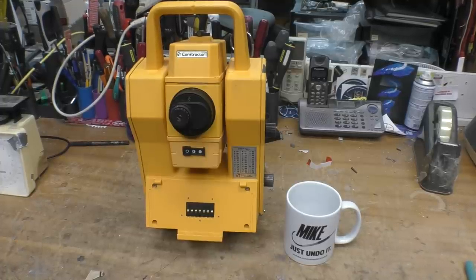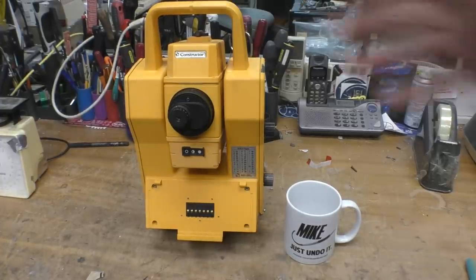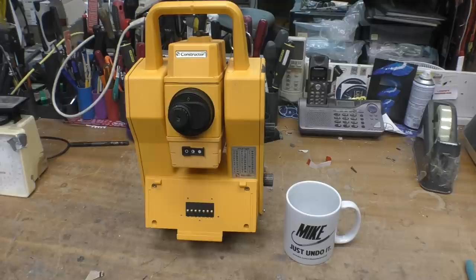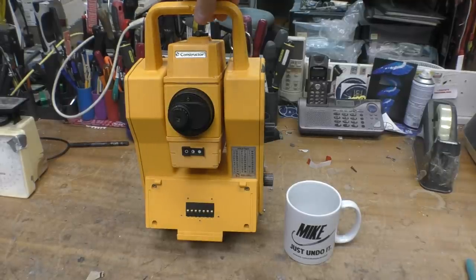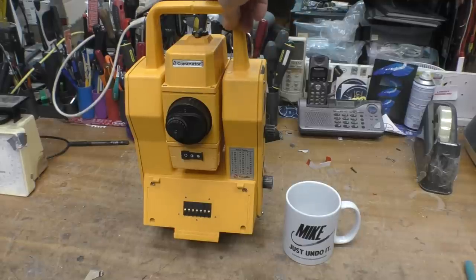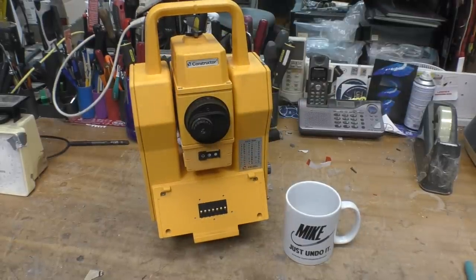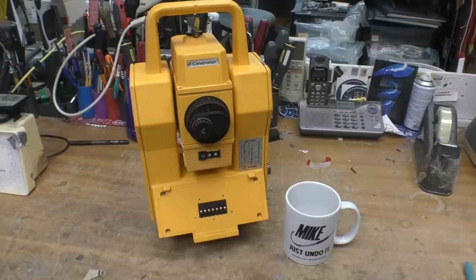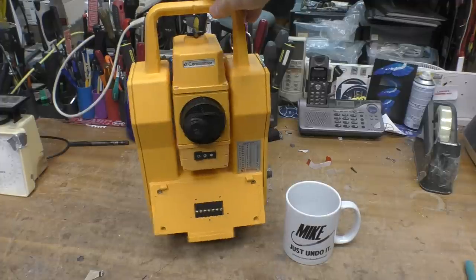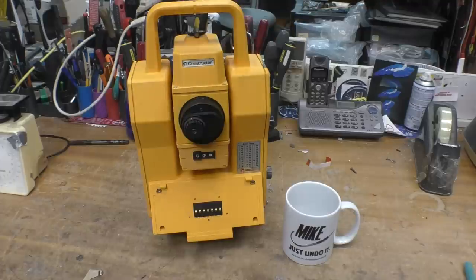This is used for surveying — buildings, roads — you quite often see people by the side of the road using these at building sites. Essentially it maps out positions of objects in 2D or to some extent 3D space. It has means of very accurately measuring horizontal and vertical angle, and also a laser rangefinder to measure distance. It's got a telescope so you can sight the object you're trying to measure. Normally it's operated by two people — one person has a post with a reflector that this targets to measure the angular position and distance to that object, and you do that several times to map out an area.